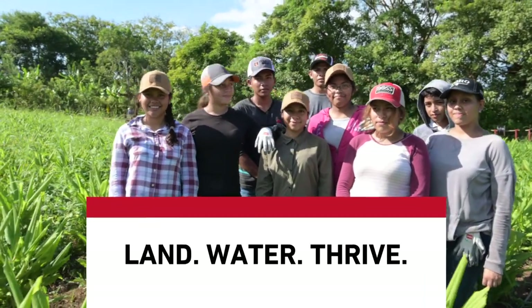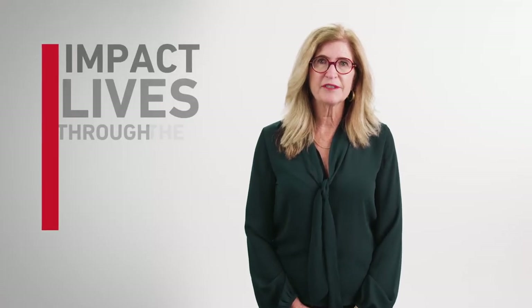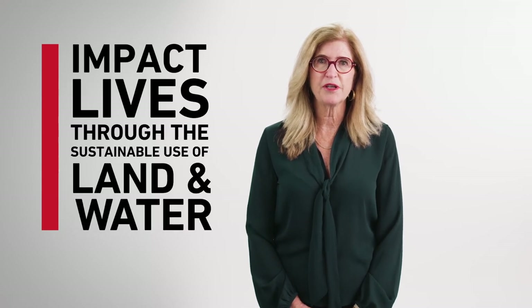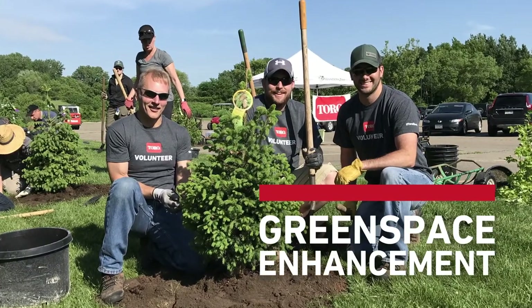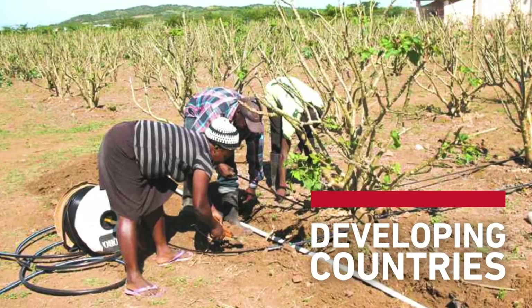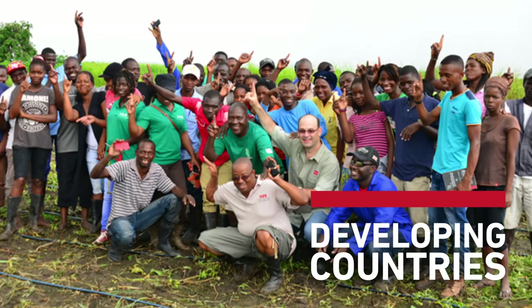Land Water Thrive is an initiative that was formed by employees of the Toro Company, and they worked through a process to identify how the Toro Company and its employees could make an impact on the world. Land Water Thrive seeks to impact lives through the sustainable use of land and water. Within that initiative, we have designated a two-prong approach: one prong is supporting communities where our employees live and work with green space enhancement grants, and the other is working in developing countries with smallholder farmers to help them improve their agricultural practices.